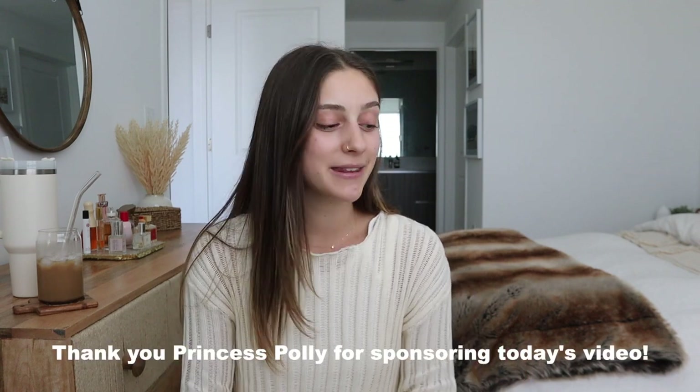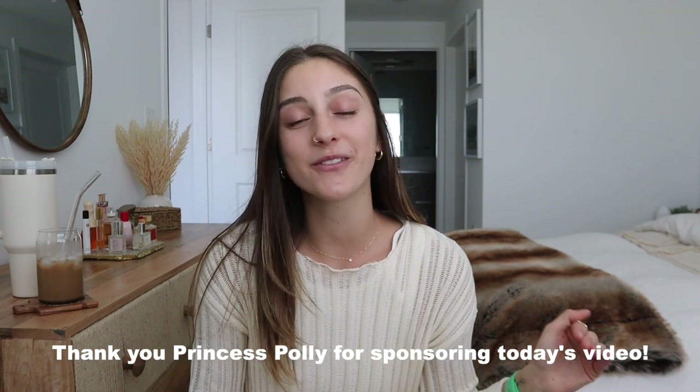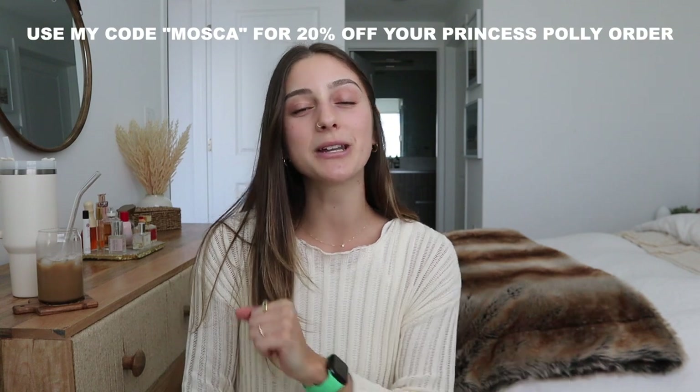There's some stuff for over bikini action, there's some going out type stuff, there's just cute stuff in here. Before we get into this video, I want to thank Princess Polly for sponsoring this video and sending me these pieces. If you use my code MOSCA you'll get 20% off your Princess Polly order. Princess Polly ships from within the US, with free express shipping on orders over $50, and they also offer Afterpay and Shop Pay to all US customers.